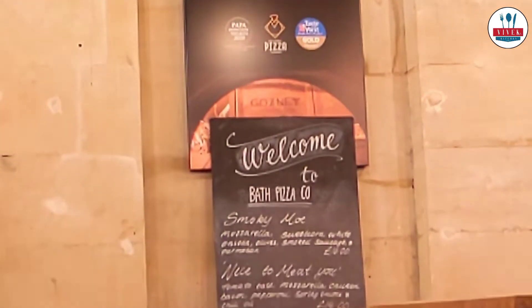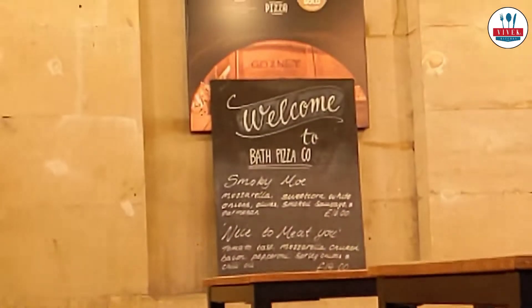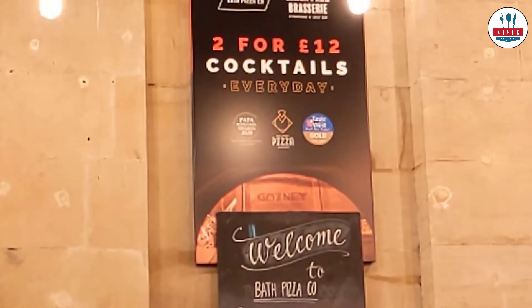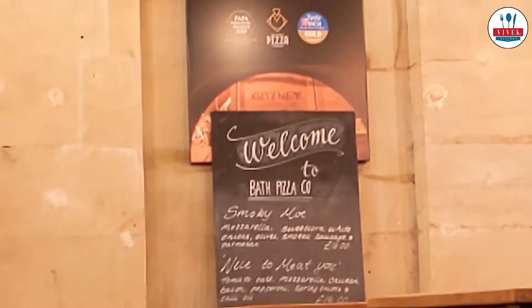We decided to have pizza here because vegetarian people have very limited options when it comes to eating on a vacation, especially in western countries. So we are definitely getting some vegetarian pizza. We tried to have a sneak peek into the kitchen.